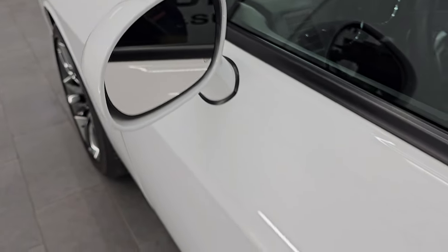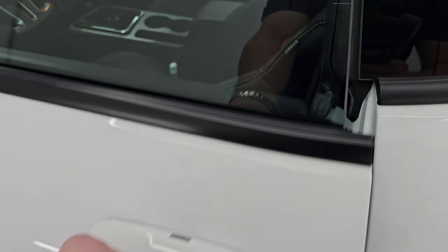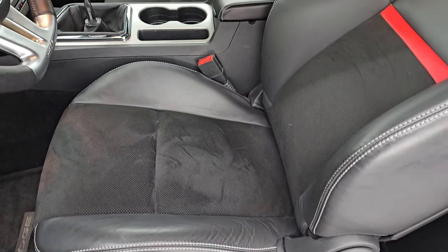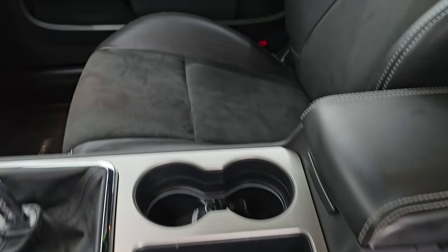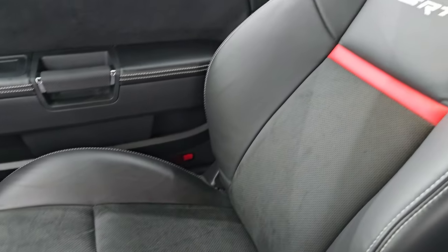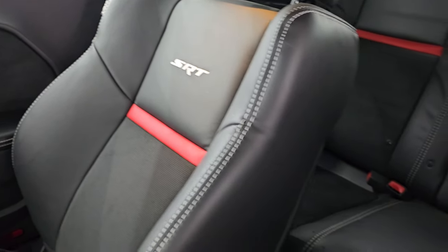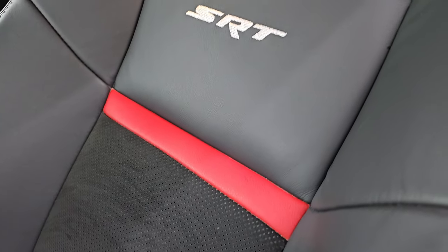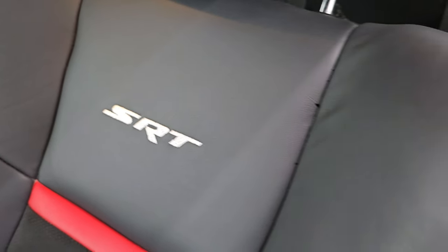You get the heated power mirrors. It has the enter-and-go system — you just need the key fob in your pocket. Inside, you get the black leather and Alcantara suede interior with a red leather strip and the SRT stitched into the backrest.